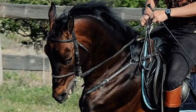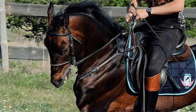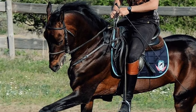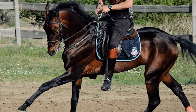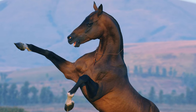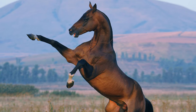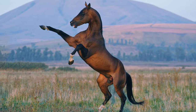Today, Achal Tekes are used for dressage, show jumping, long distance racing, and pleasure riding. They are also prized for their smooth flowing gait and notable temperament. Achal Tekes are extremely loyal, with many owners characterizing them as intensely devoted, one-person horses.